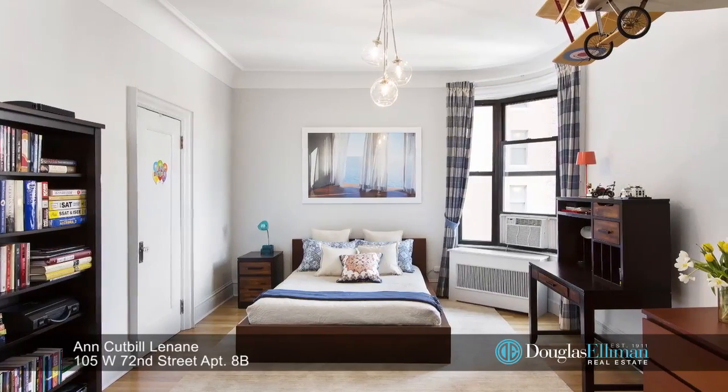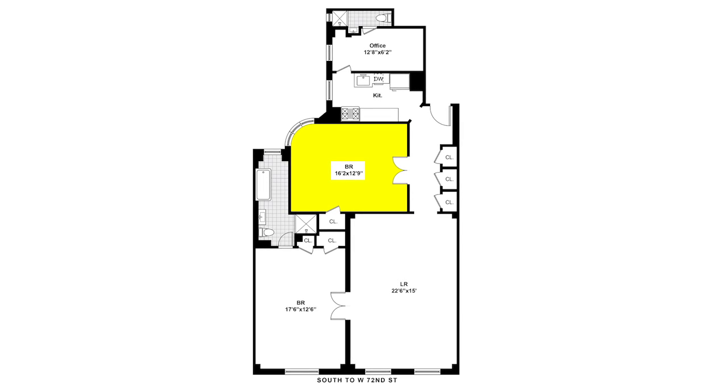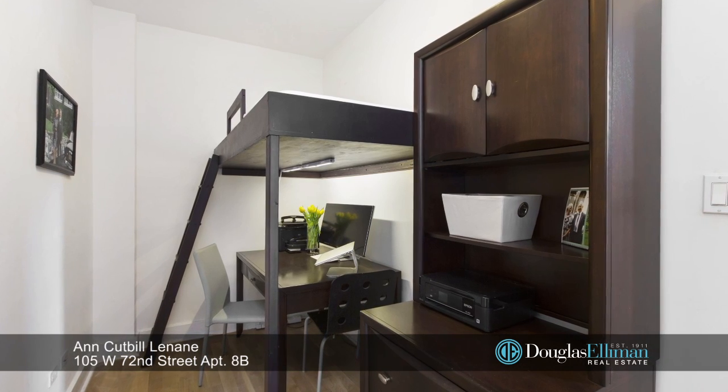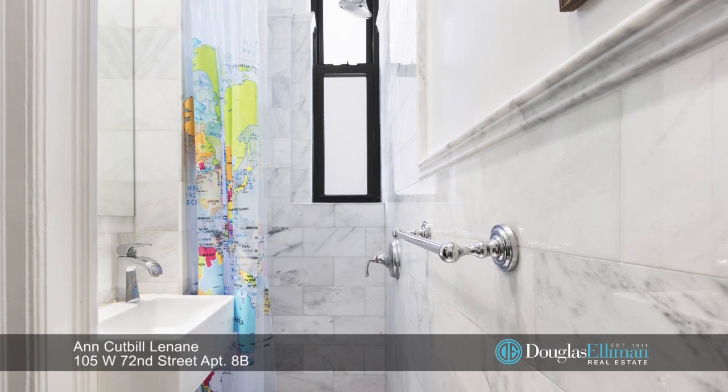What the current owners use as the second bedroom can also be used as a large formal dining room with a charming bay window. This flexible layout offers two bedrooms plus a third room or home office that not only has a built-in bunk bed but also a second renovated bathroom.